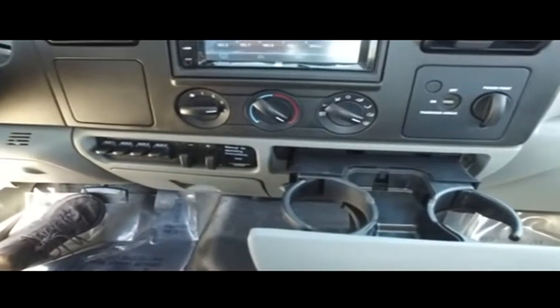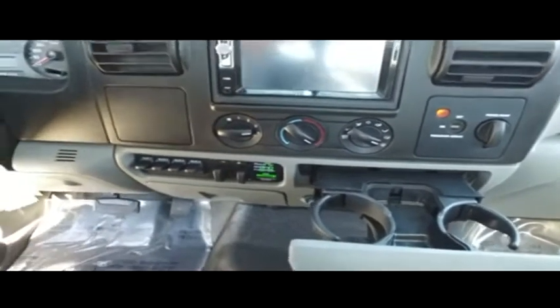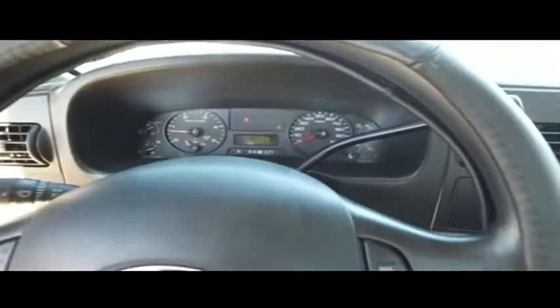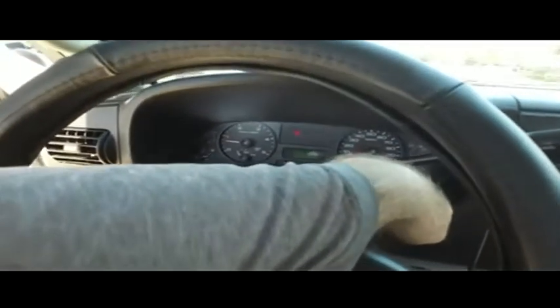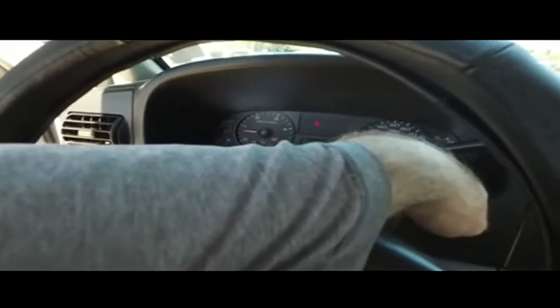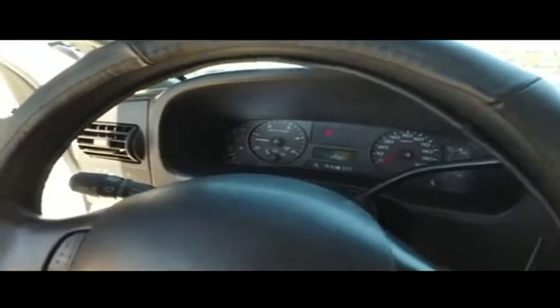Let's turn on this beautiful muscle. This thing's still purring like a kitten and I think I'm smitten. Just a little over 87,000 — almost 87 and a half — on a beautiful 2006.